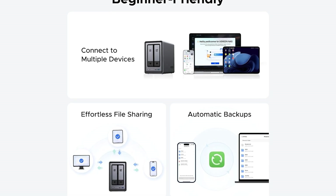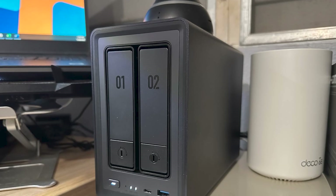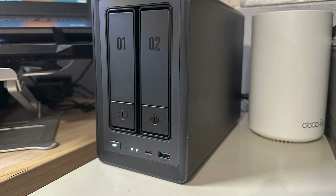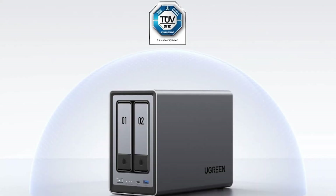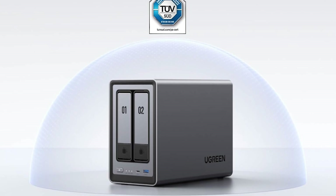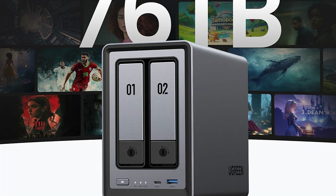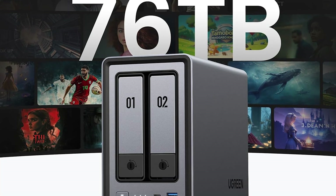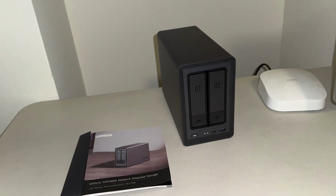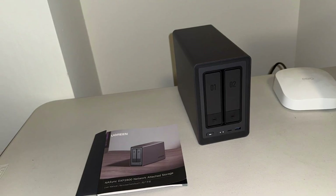No product is flawless. The setup is quite simple, but because the machine is diskless, you will need to purchase appropriate hard drives separately. On the plus side, it is compatible with a wide selection of prominent manufacturers, including Seagate and Western Digital. Another disadvantage is its size, which, while tiny, may make it less portable than smaller storage solutions. Overall, the Ugreen NA Sync DXP 2800 achieves a combination of performance, storage capacity, and security — a terrific choice for anyone wishing to build a dependable personal cloud with powerful features and the ability to scale.